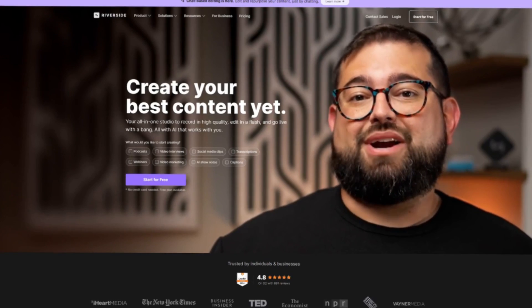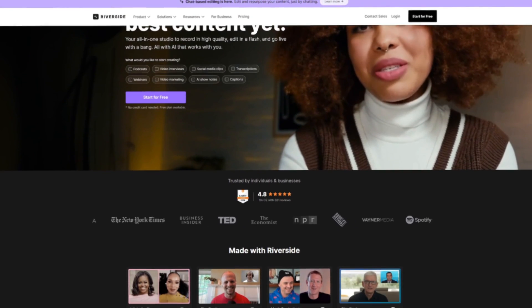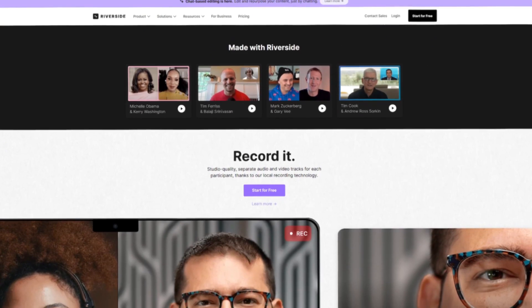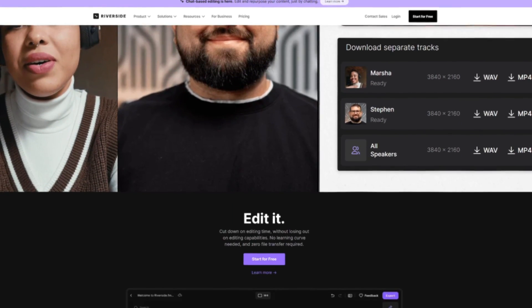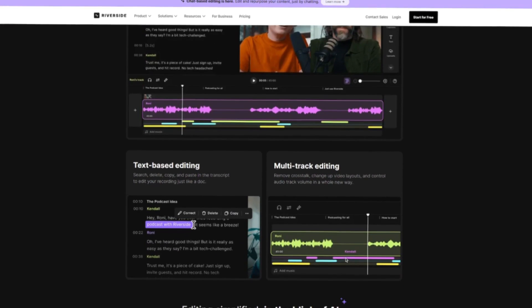The next tool is Riverside. Recording interviews, podcasts, or video calls can be frustrating because internet connections can fail, leaving you with low-quality audio or frozen video. Riverside solves this by recording locally on each participant's device. Even if the call glitches, the final recording stays clear. You also get separate audio and video tracks for each speaker, which makes editing smoother.